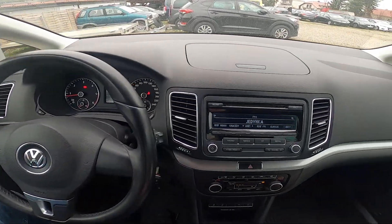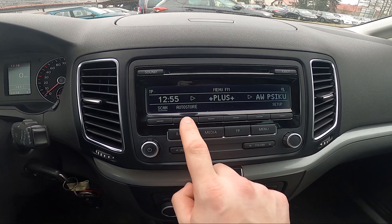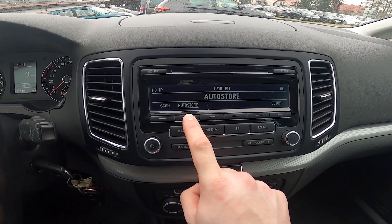In the beginning, take a look at the radio panel and press this button to go to the menu. Then press and hold AutoStore to activate this function.